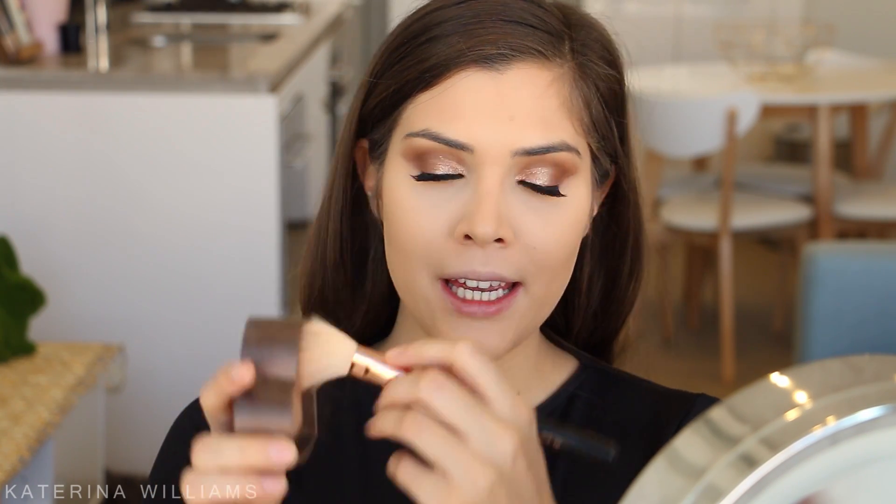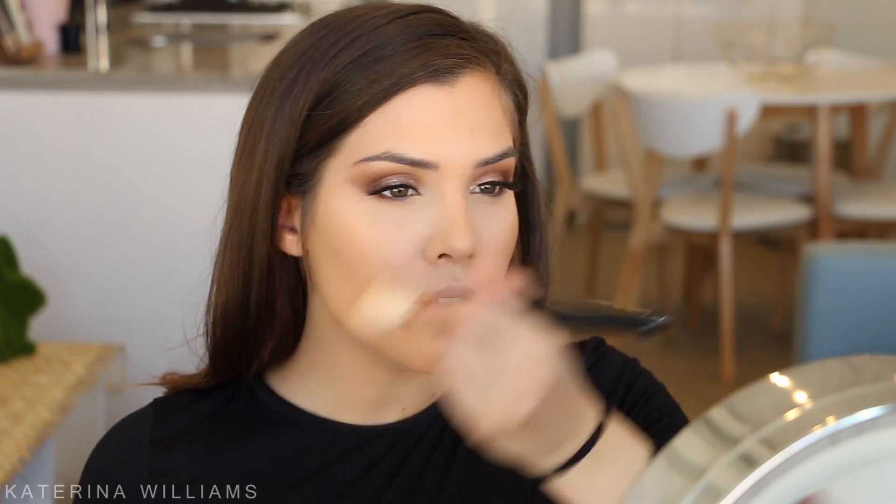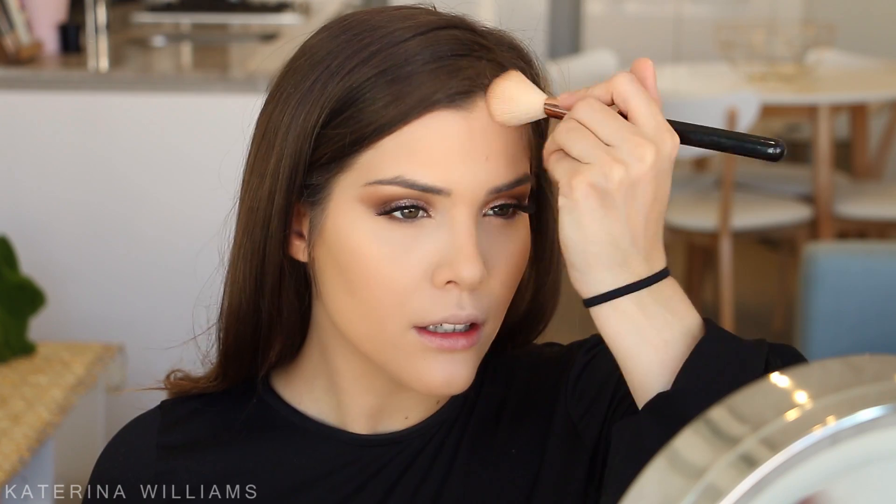Next up is bronzer. I'm going to take my beloved Too Faced Sweetheart bronzer in Sweet Tea and take a Sigma F40 brush, swirl it in there, then apply this to my cheeks and just around the outside of my face to bring a bit of color back - along my jaw, forehead, and because my neck is looking extra pale right now, I'll put some bronzer on that too.